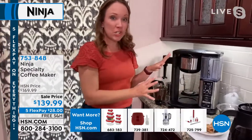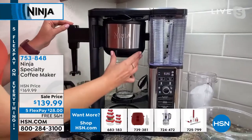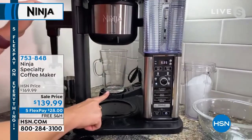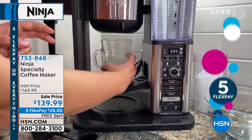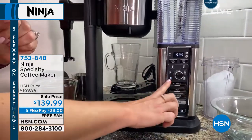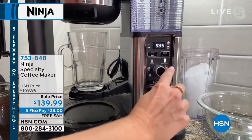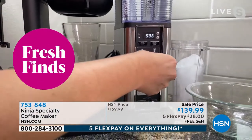Let me walk you through the functions and show you all the features. You have a drip stop here, which I love — if you just want to get that one cup of coffee when you have your carafe, you can do that. There's a little platform with a non-skid plate so you can put your glass there and it's ready to go. You also have your bottom for a full carafe. Then you have six different sizes, from a single cup to an XL cup to travel size, a multi-serve, a half carafe, and a full carafe.